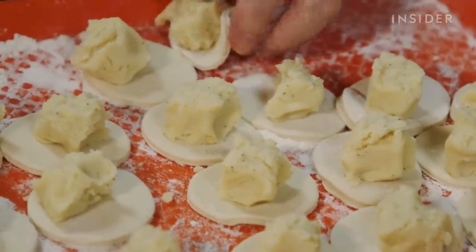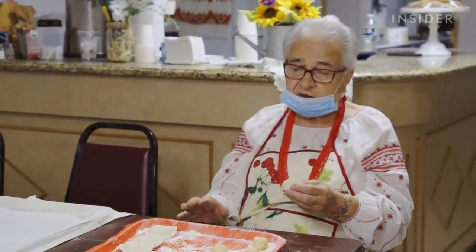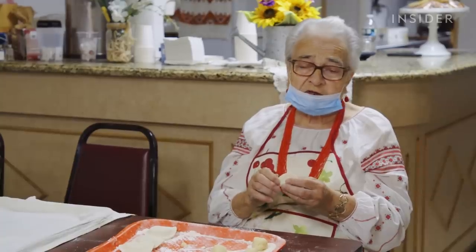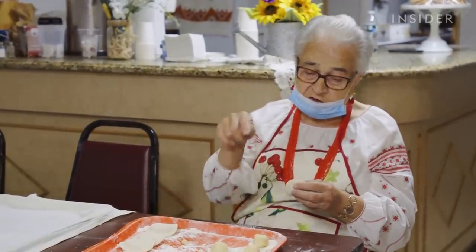People say it's delicious — it tastes beautiful. It's the best vareniki ever. That's Helen. Her grandchildren never like what she makes at home — they want it from Dima.